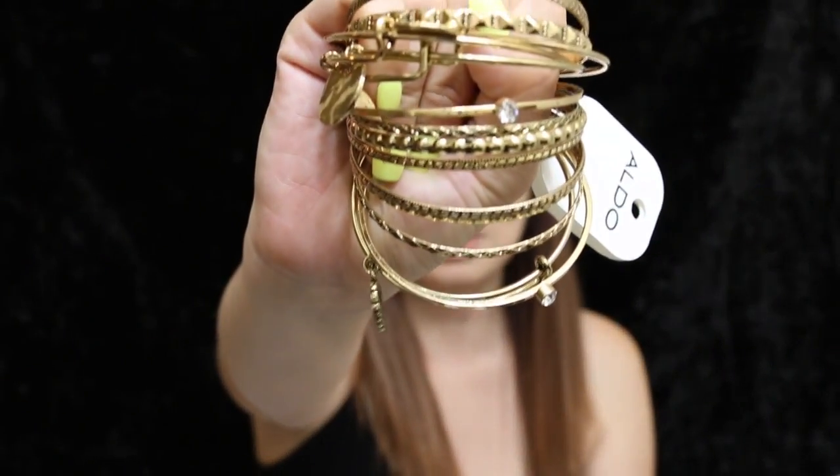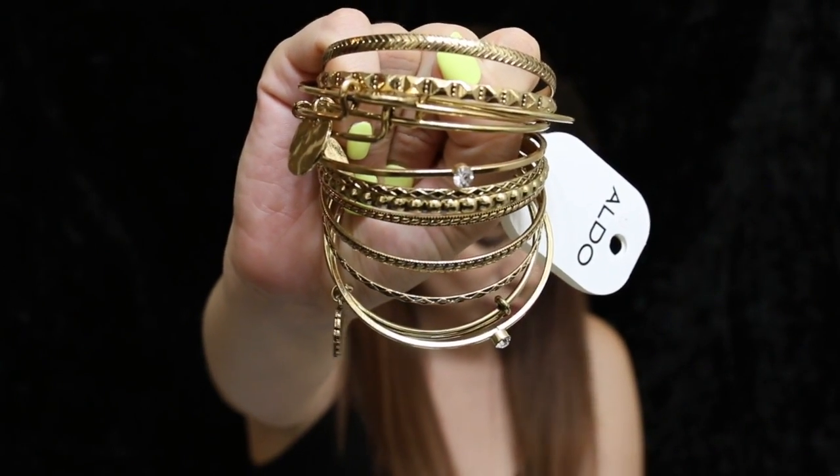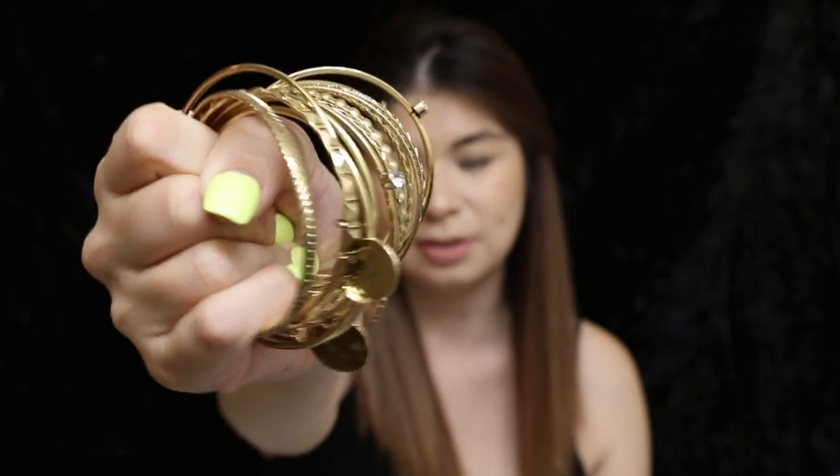The next one I got was a lot of bracelets. I didn't get an additional 30% off this one, but it was $18 and I got it for $14.98. It is a lot of different bracelets, as you can see, and it has really cute charms on it. There are about 14 bracelets, so that's roughly $1.50 each — really good price. The quality is really good too; it feels really heavy, not flimsy at all.